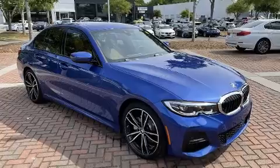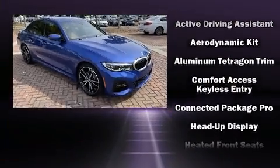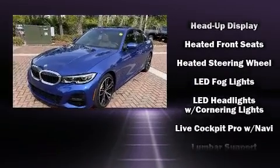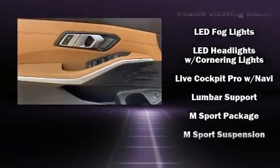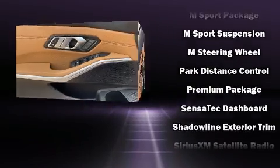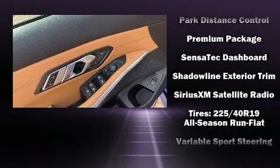BMW ensures the safety and security of its passengers with equipment such as front side impact airbags, a panic alarm, and four-wheel disc brakes with ABS. This car was designed with safety in mind, allowing you to drive with even greater assurance.